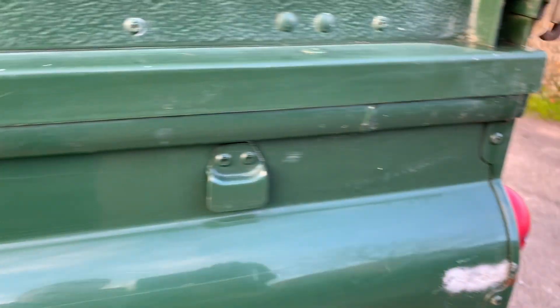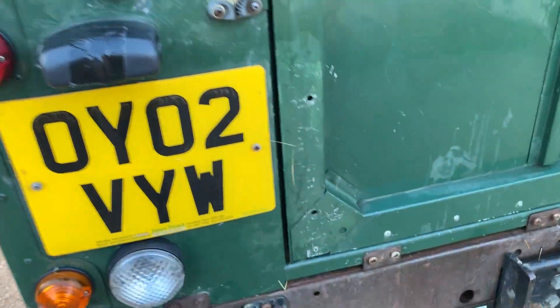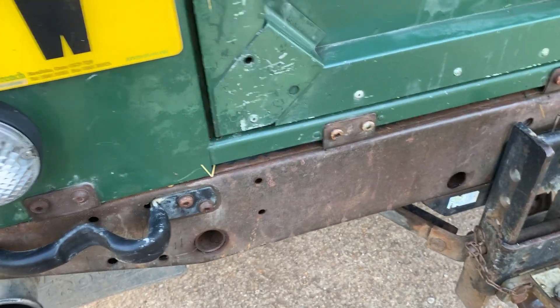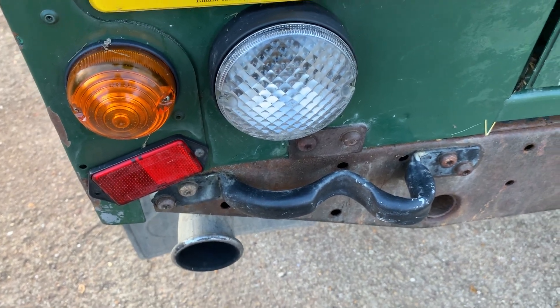The nearside rear wing has a big scrape and some paint loss. We've deliberately not repainted the back of the rear crossmember — I'd rather you see it as it is. The grab handle has obviously been reversed into something.